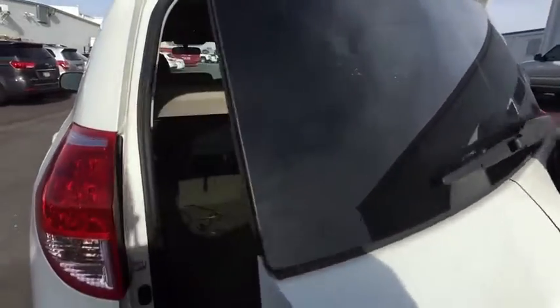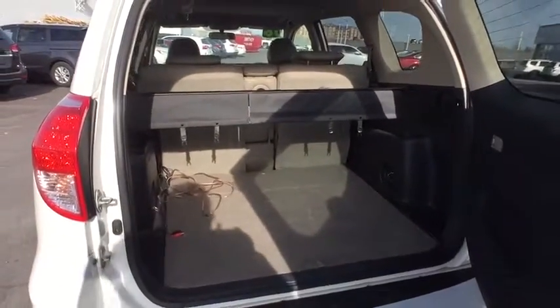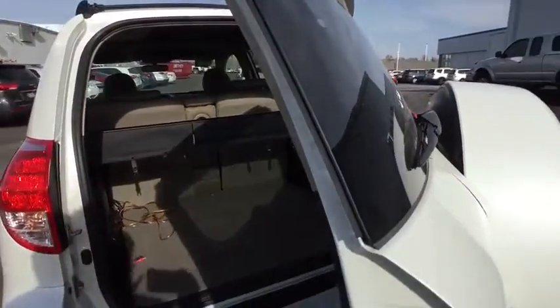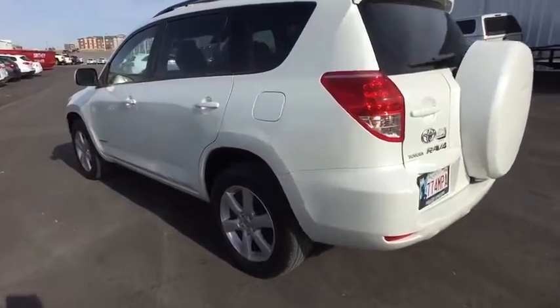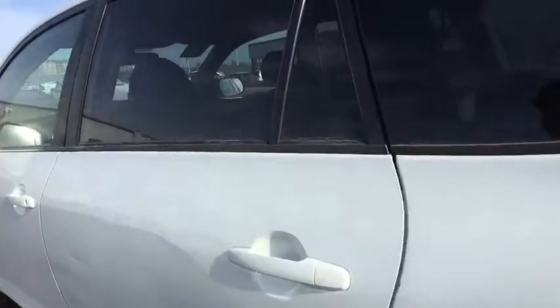Here are some of this vehicle's great options: CD changer, keyless entry, steering wheel audio controls, anti-lock braking system, traction control, stability control, leather-wrapped steering wheel, power steering, adjustable steering wheel, cruise control.